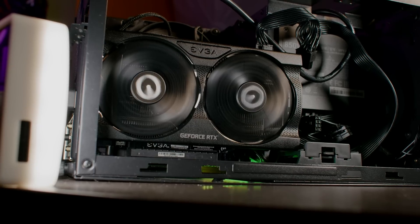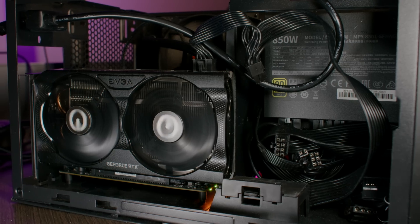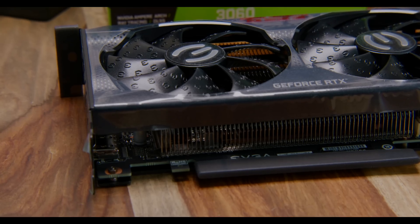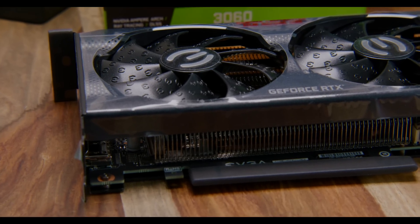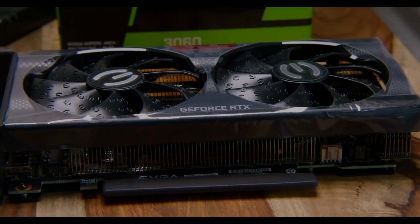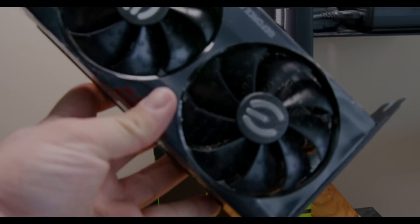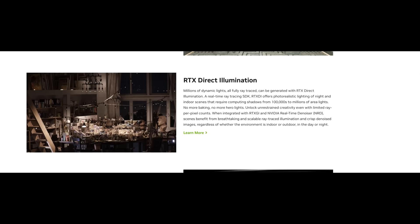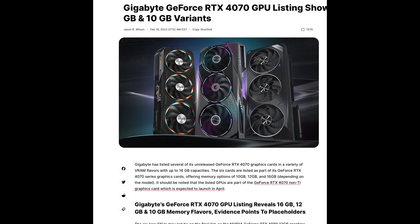Remember the 3060 Ti — it only had 8 gigabytes of VRAM, while the 3060, a cheaper GPU, had 12 gigabytes of VRAM. As we've seen with games coming out in the future, VRAM is very important for all the stuff Nvidia is trying to do. Ray tracing eats up a lot of VRAM, higher resolutions eat up VRAM, and DLSS that they want to implement also requires a powerful GPU with a lot of VRAM.